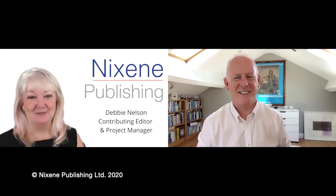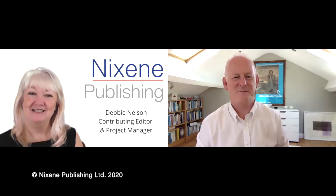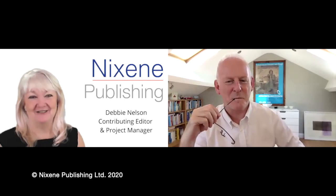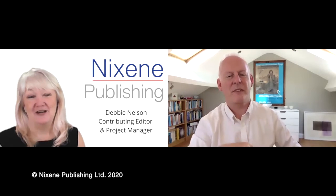Hi, I'm Debbie with Nixine Publishing, and we're continuing our series about graphene with Adrian Nixon, who is Editor-in-Chief of the Nixine Journal, coming to us from Yorkshire, England. Today we're going to talk about something a little bit different. I have a question for you: can graphene help keep our food safe?